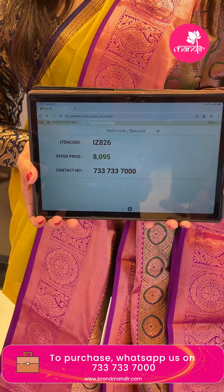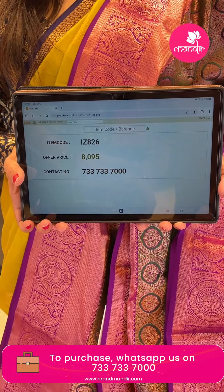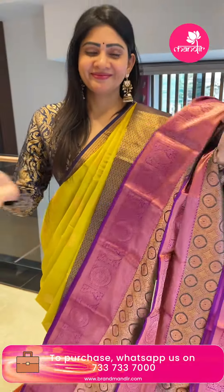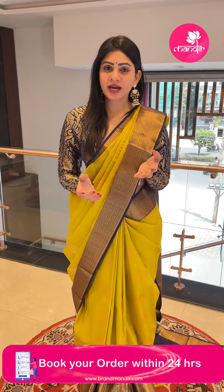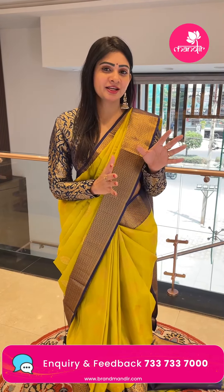Item code IZ826 and offer price Rs. 8,095. For weddings, this saree gives a grand look on a budget. This is a highly recommended saree.